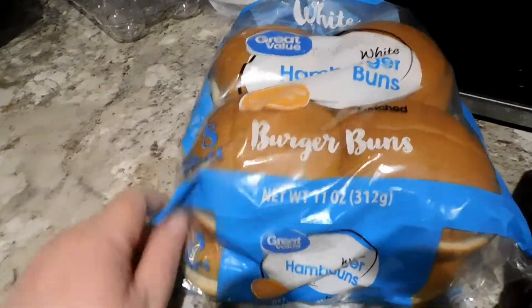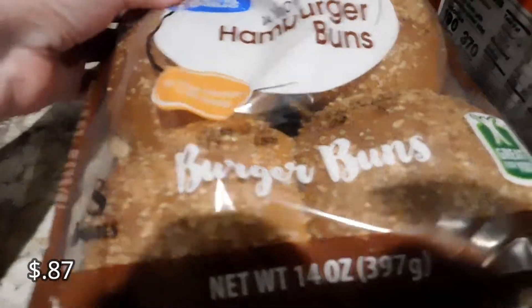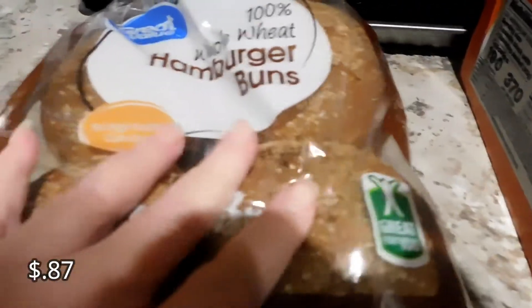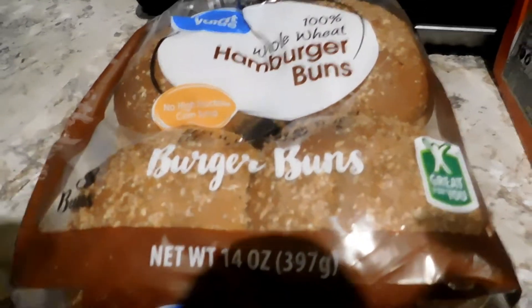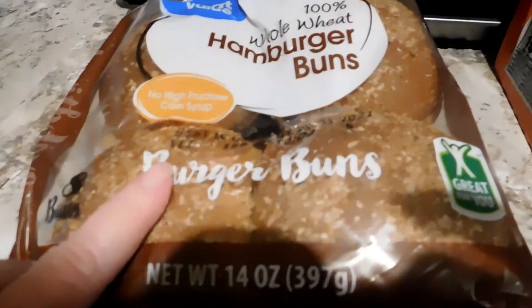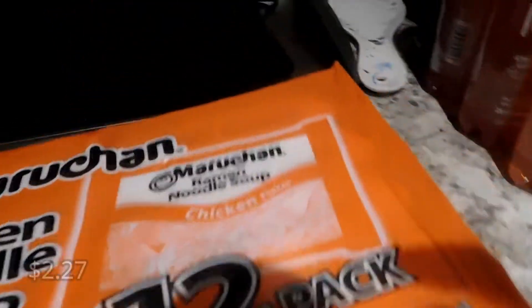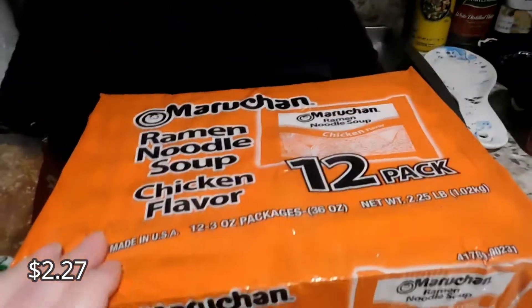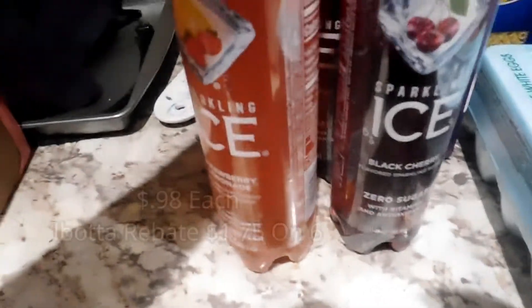I got some white ones and these whole wheat hamburger buns — these are so awesome. My daughter-in-law and I like these. Even though I'm doing low carb, on a cheat day I will have one of these with a Beyond Meat burger. We like these whole wheat ones a lot. I also got ramen for my son — he has this every night so I had to get him some more.